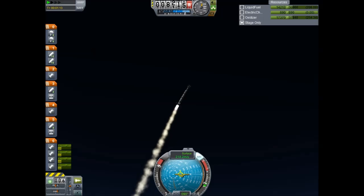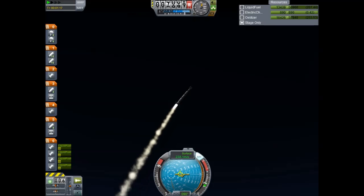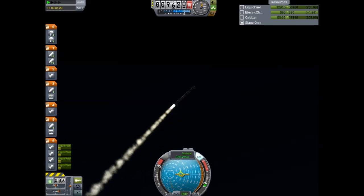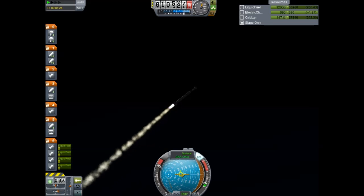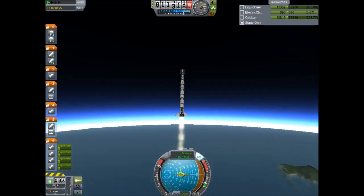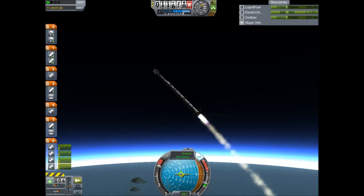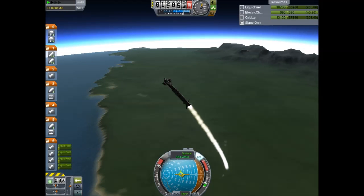8,000 meters in altitude. 9,000 meters in altitude. 10,000 meters in altitude. The rocket now pitched over at a 45-degree angle, all 8 engines running smoothly. Not too far from stage separation.